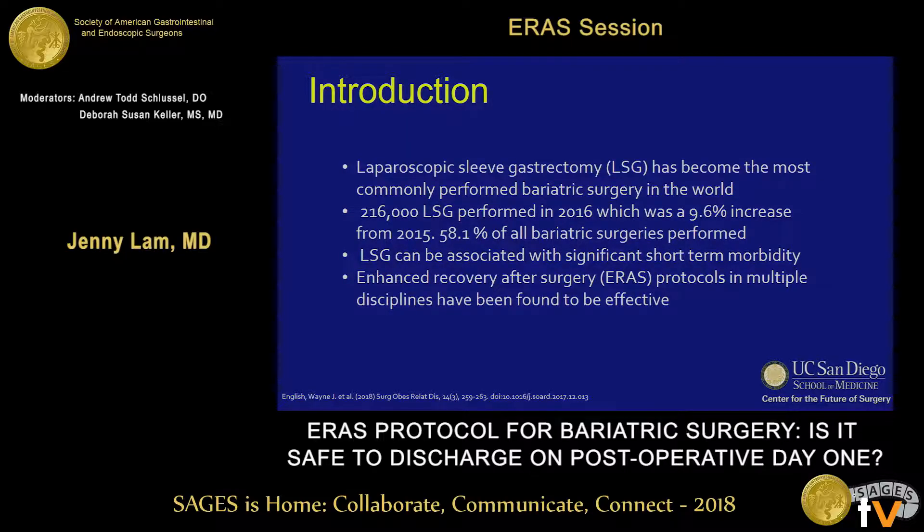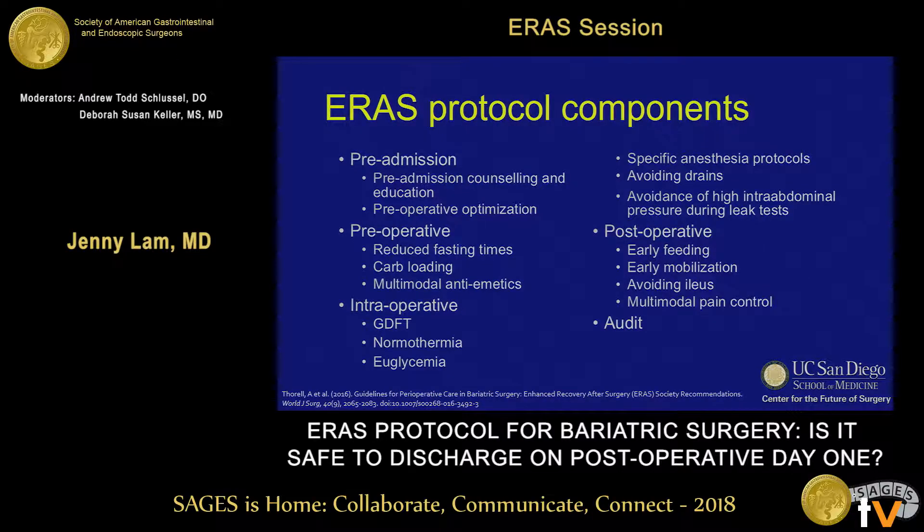Enhanced recovery after surgery protocols have been utilized in multiple different surgical disciplines and have been found to be effective in decreasing length of stay and reducing complication rates while being cost effective. There are several different components that make up ERAS protocol that can be broken down into the phases of the patient's surgical course. Overall, the key factors include educating the patient on expectations and goals of surgery, as well as accelerating surgical milestones while still decreasing or maintaining a safe level of perioperative morbidity.